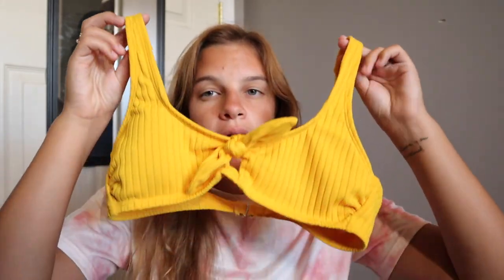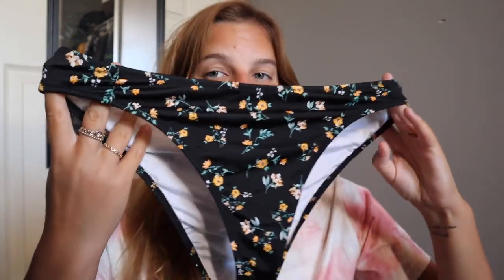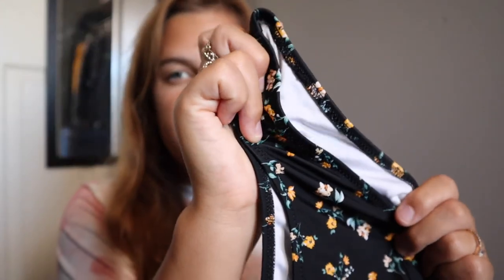The next bathing suit is from Target too. It has a really cute cutout on it — I think it's super cute. The bottoms are the same cut as the cheetah print ones I just showed, and they have little yellow flowers on them. I love it.